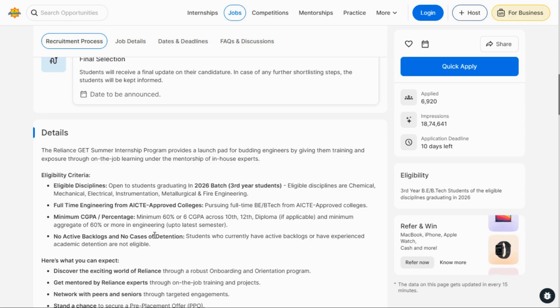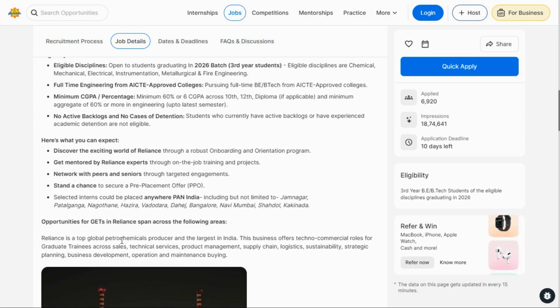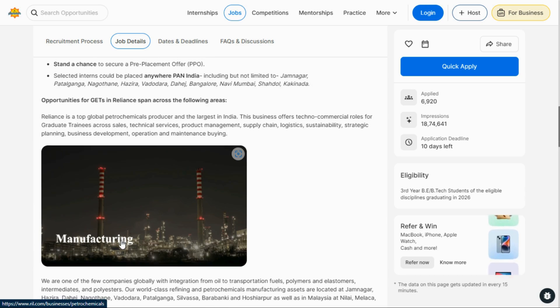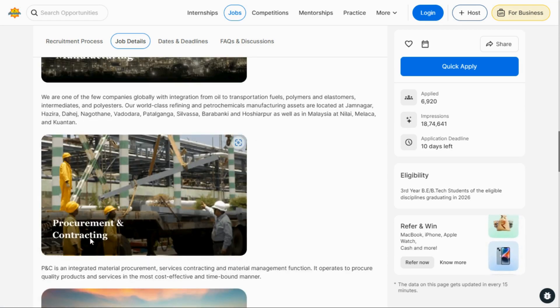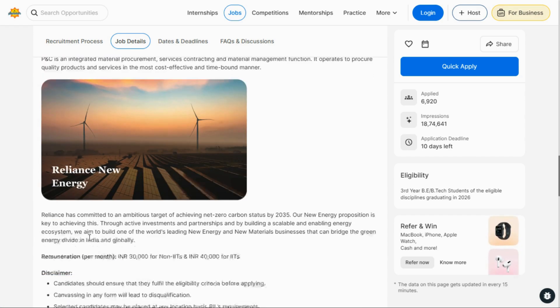In this internship, you can get a PPO (Pre-Placement Offer) and also a merit-based stipend. The opportunities span across the following areas: manufacturing, contracting, and the energy technical side. These are the industry backgrounds in which you can work.